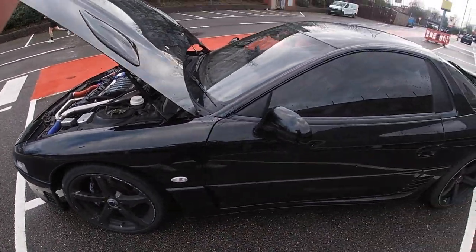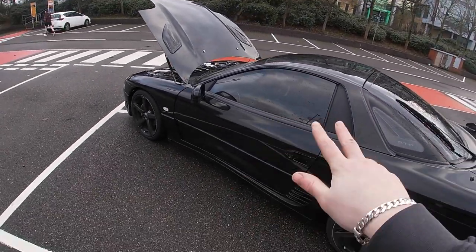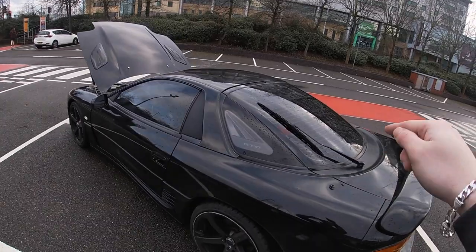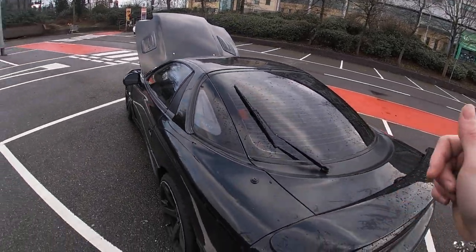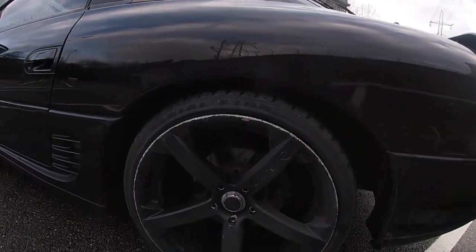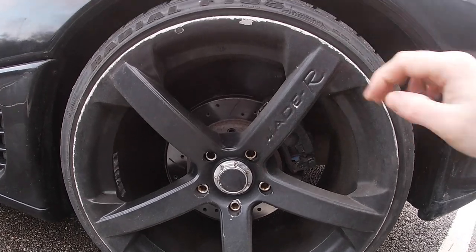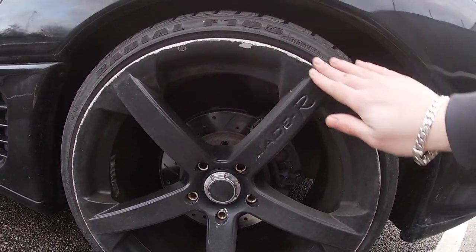Coming around a bit further, we can see the tints. Obviously the front windows are tinted within legal parameters, the back is completely blacked out but it's fine - we're gonna get a camera in there anyway so we can see out the back. Let's have a look at these rear wheels - they're really curbed as well, look at the state of those. There'll be a video on how to sort that out.